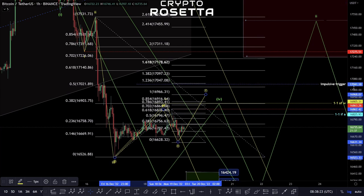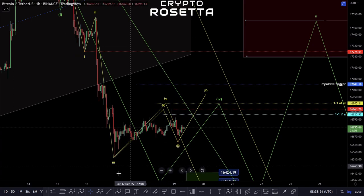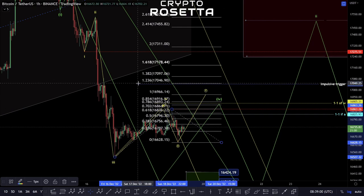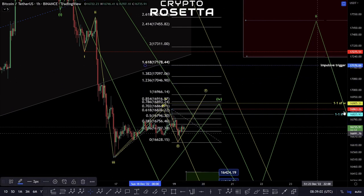This impulsive trigger at 17,41 — we really wouldn't want to go above that, otherwise we can start counting this move here as a potential impulsive move. What we'd be looking at is basically a diagonal of some description: one, two, three, four, and five up into this high point, and then this would become a wave two. Moving above this 17,176 zone would effectively allow for us to look at the potential that the fifth wave is going to invalidate.